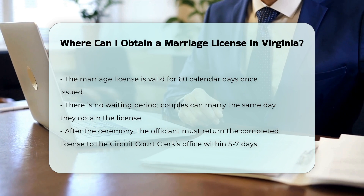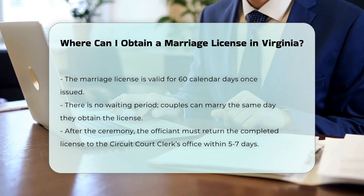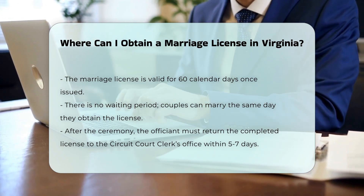After the ceremony, the officiant must return the completed marriage license to the circuit court clerk's office within 5 to 7 days, depending on the county's requirements.